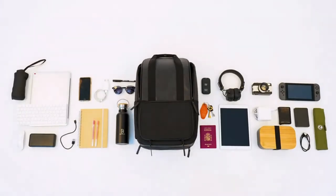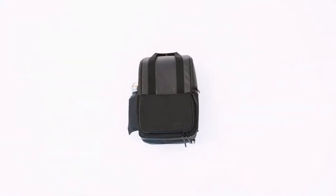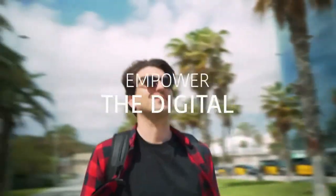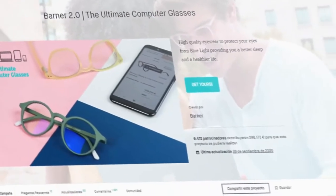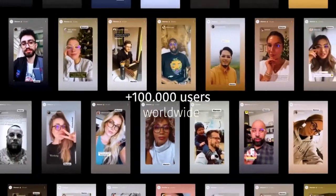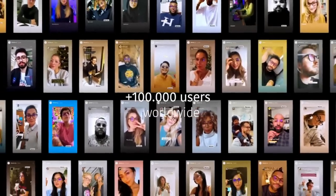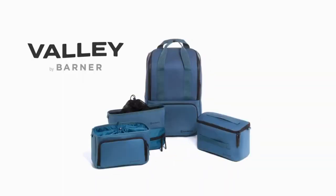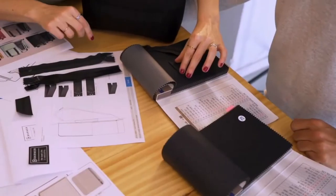This is Valley — a functional everyday backpack made to improve your digital life. At Barner, we have a clear mission: to empower the digital generation with creative, functional, and beautifully designed products. After successfully launching two Kickstarter campaigns, providing more than 100,000 satisfied users worldwide with blue light protection, and becoming a B Corp, we are proud to be back on Kickstarter with our latest innovation.